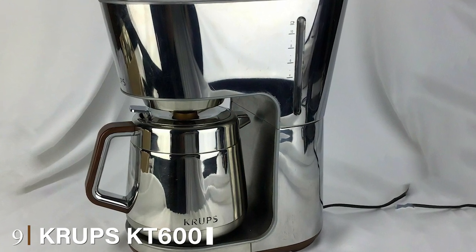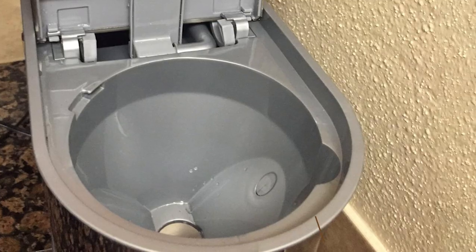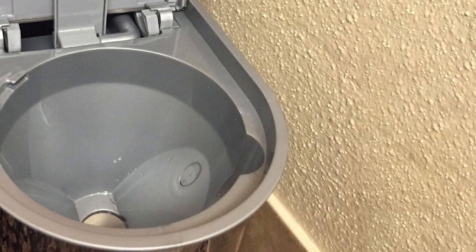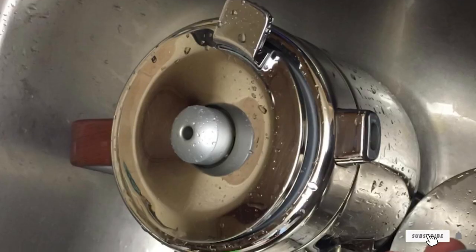At number nine we have the Krups KT600 Silver Art Collection 10-cup. With the KT600 you can both make ample amounts of piping hot coffee and show off — this machine is gilded in stainless steel, chrome, and wood for a look that's like no other drip coffee maker on earth. Its operation is as simple as its beauty: push the button and it brews a piping pot of coffee that stays hot all day.